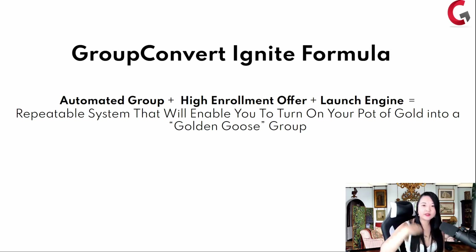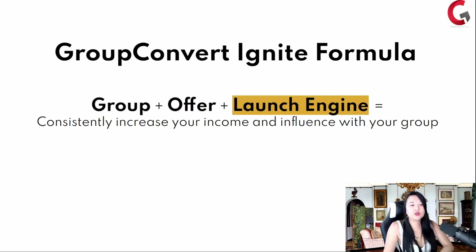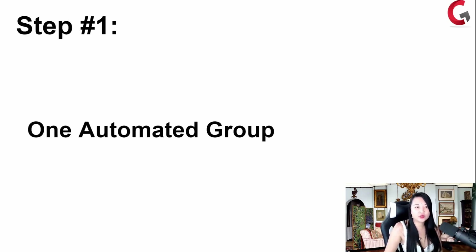If I can solve the problem of the high enrollment offer so that when you do pitch, people are flinging their credit cards at you saying take my money — and if I can solve the problem of how do you launch, when do you launch, and what way do you launch so that it's repeatable — do you see that this will lead to a repeatable system? The Group Convert Ignite Formula is: one group, one offer, your launch engine to consistently increase your income and influence with your group.